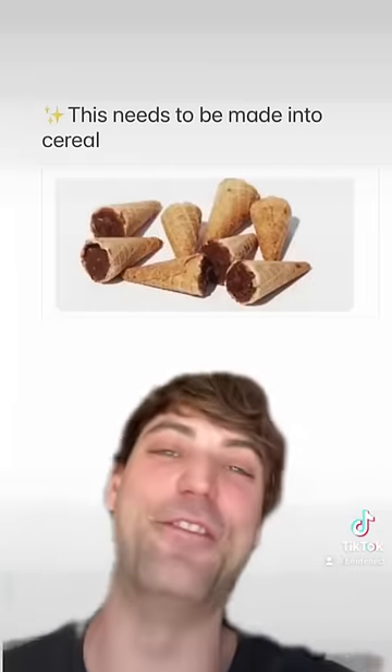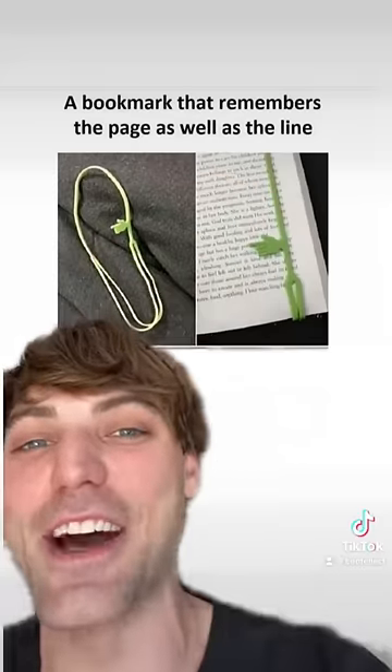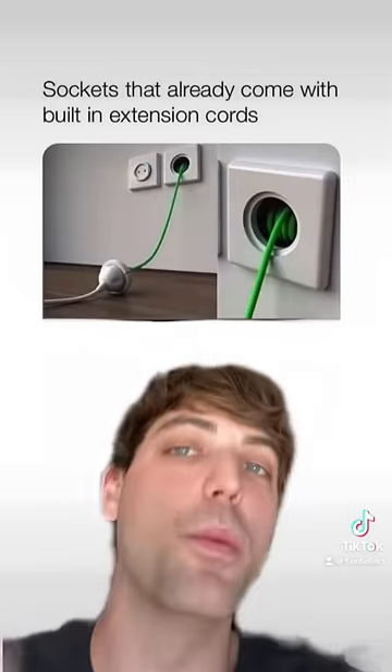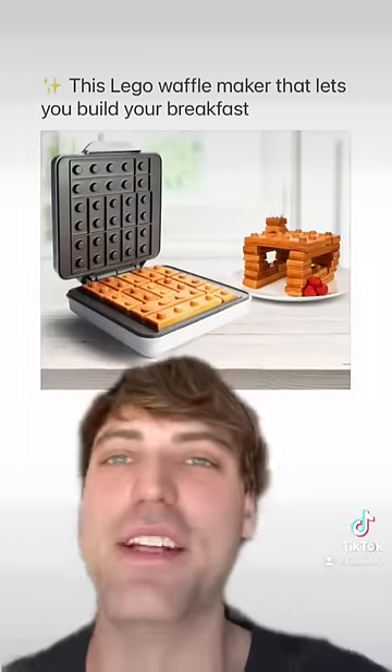That into cereal — that is a fact. A bookmark that remembers the page as well as the line — amazing. Sockets that already come with built-in extension cords — this needs to be a thing. A Lego waffle maker that lets you build your breakfast — elite.